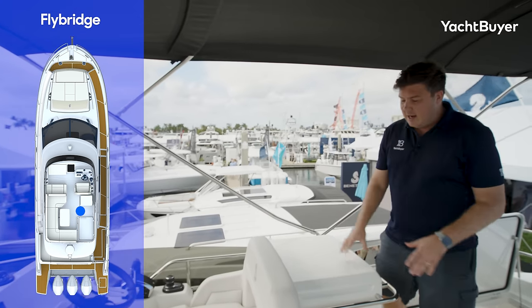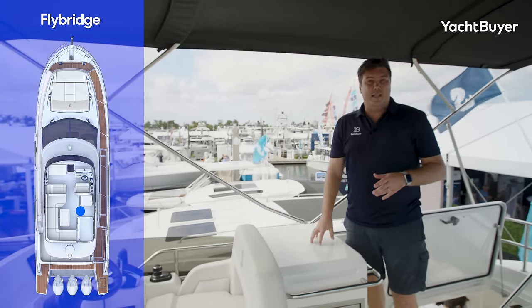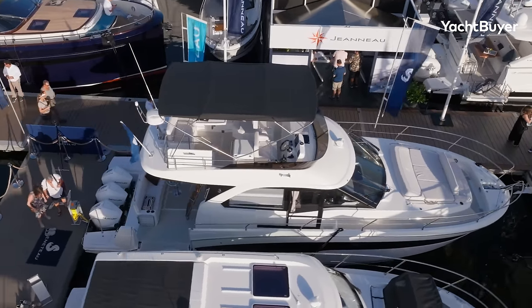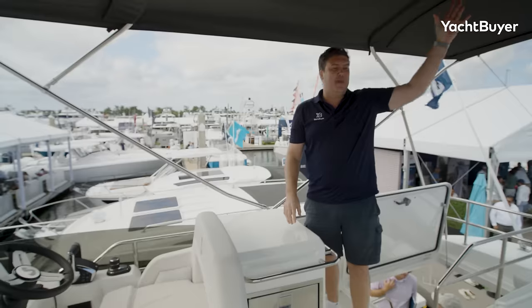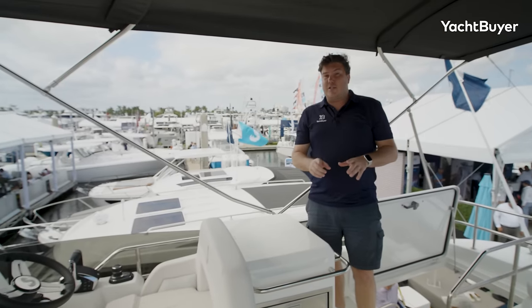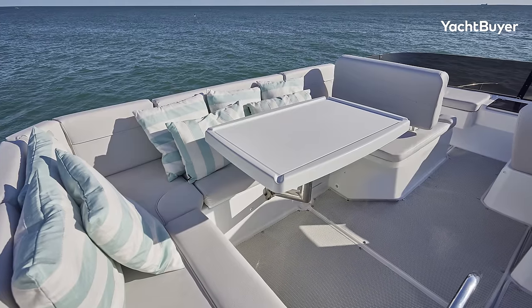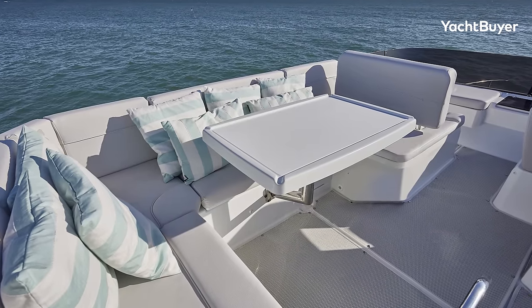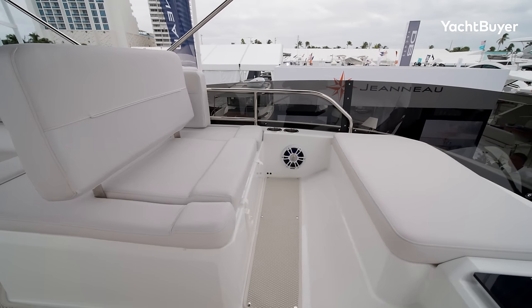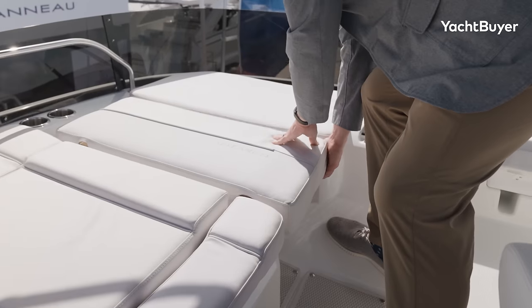I think the wet bar would be a really sensible addition, as would the bimini overhead — you're going to want some protection up here. There's no hard top option on this boat, so this bimini which just folds down out of the way is the perfect solution. They've got a lot of forward-facing seating here, which was one of their key concerns — they want people to be able to face forward when the boat's moving along. This backrest actually drops down completely flat to create a sun pad, again making the most out of what isn't an enormous space.